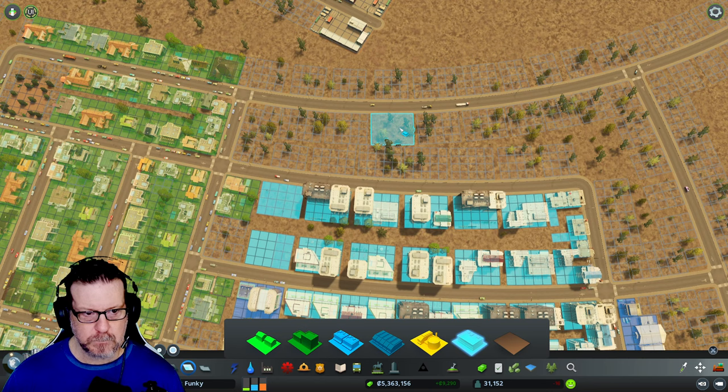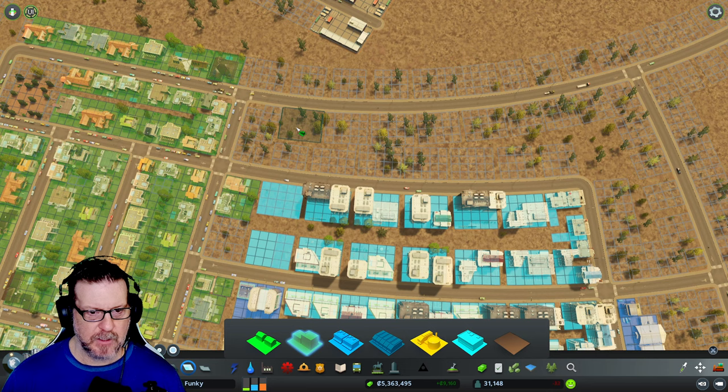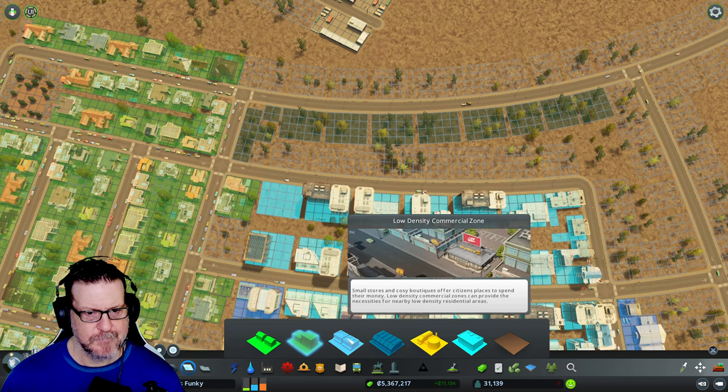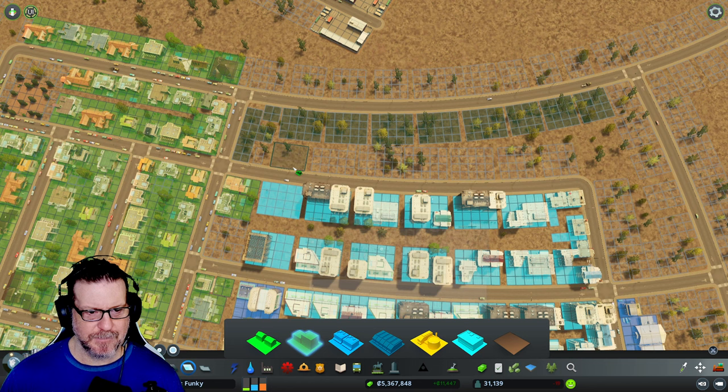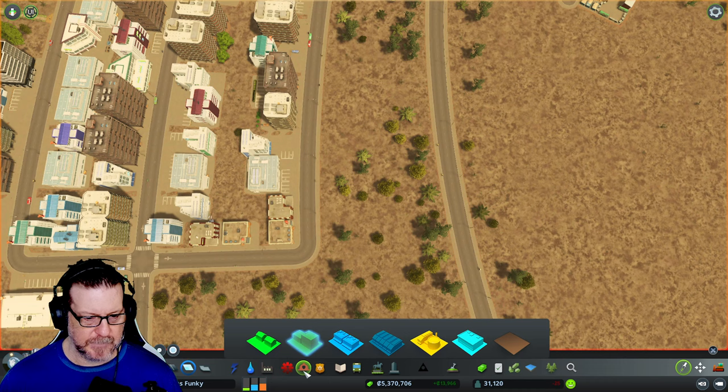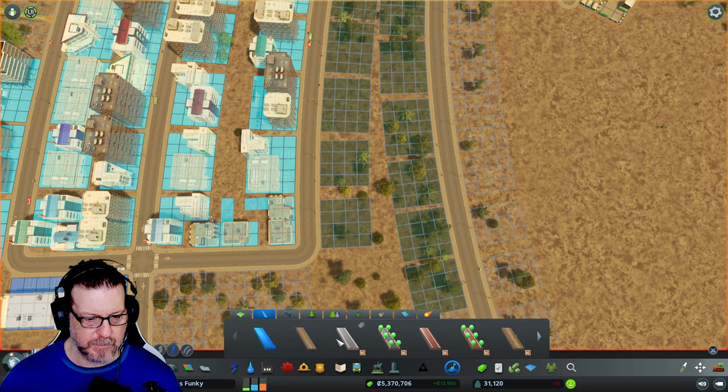I think we're going to put some high-residential on this side of the road. Is that wise? I don't know. Let's just fill this in — we don't have a ton of demand, but that will... I don't know what I'm talking about. Let me put a path in here. I love this Park Life Nature Reserve path.